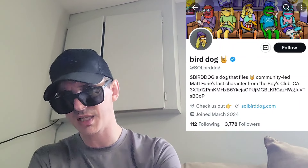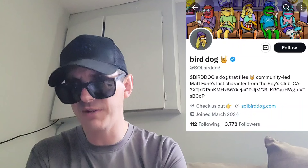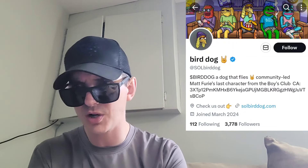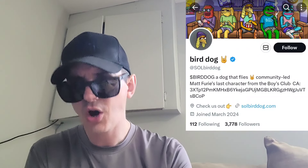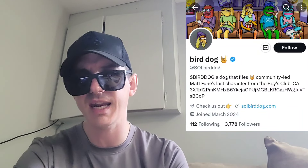But before we do that, just quickly — I am not a financial advisor. This is not financial advice. I'm not telling you to buy this token or anything like that. This is strictly just information. Take it with a grain of salt. Always do your own research first before investing in anything.